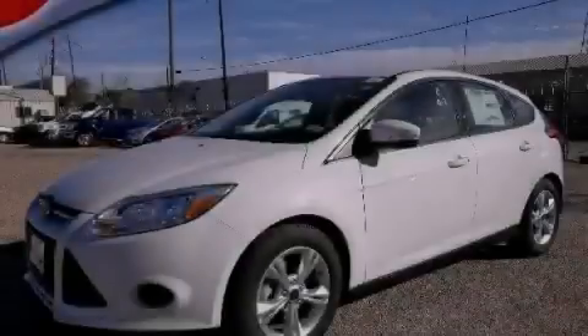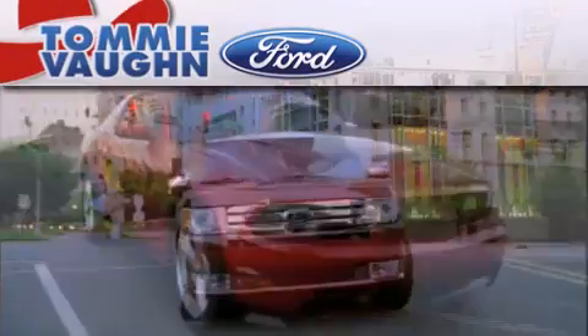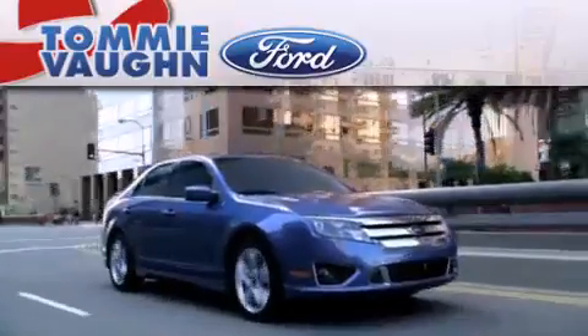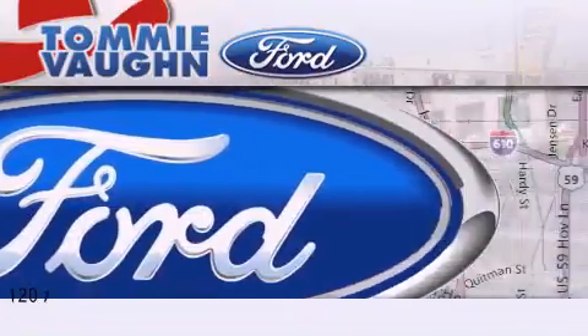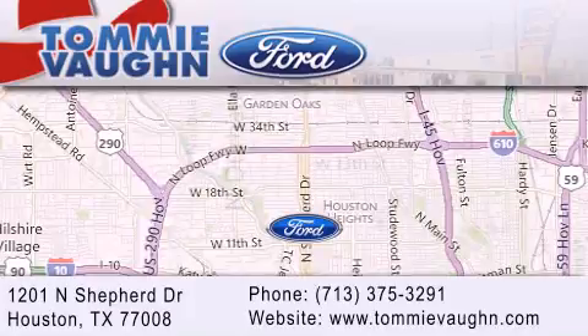Stop by today and test drive this vehicle for yourself. Thank you for considering Tommy Vaughn Ford for your next luxury vehicle. If you have any questions, please visit our website, give us a call, or stop by our dealership located at 1201 North Shepherd Drive in Houston.